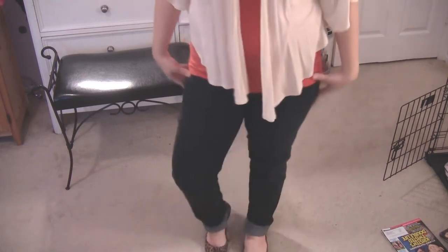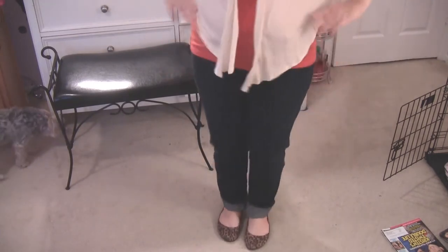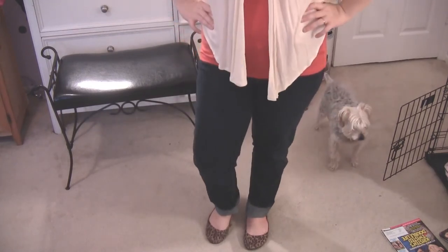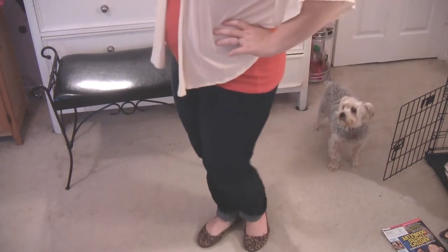I'll show you my bottoms — I just have some dark denim jeans on and they're from Sears. I don't remember what brand they are. And I have my Target leopard print flats. It's getting pretty chilly here.